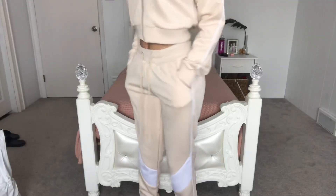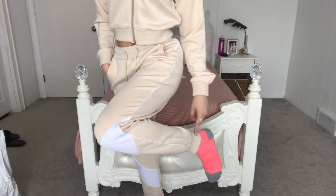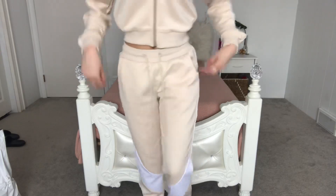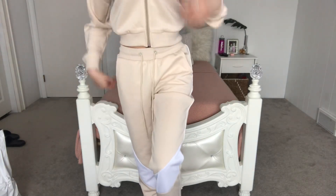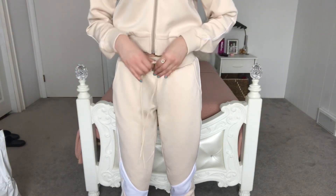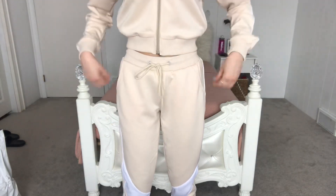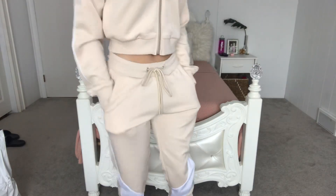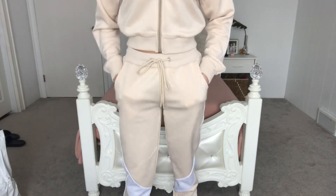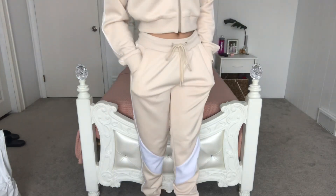These are the sweatpants. They cuff at the ankle and they have the white stripe here to match the white stripe on the top. You can adjust the waistband — make it tighter, or tie it. They also have pockets, which I think is essential for sweatpants. I love putting my hands in pockets when I have sweats on. I got both of these items in extra small.